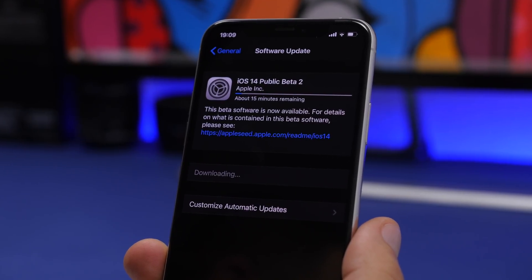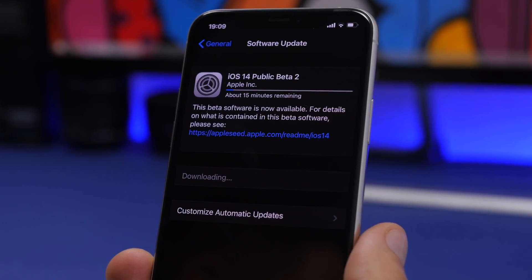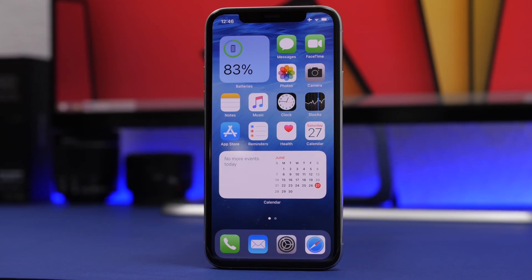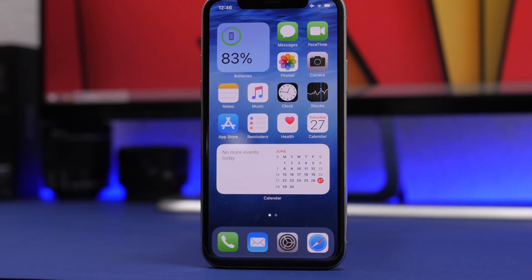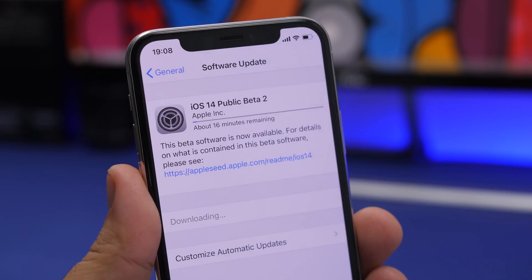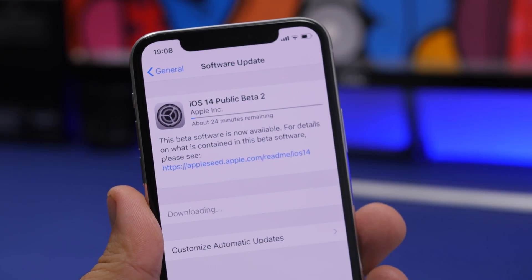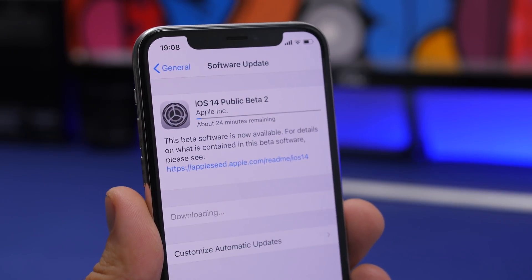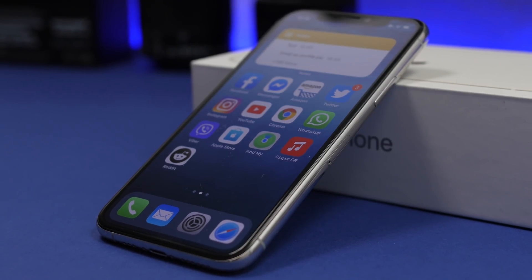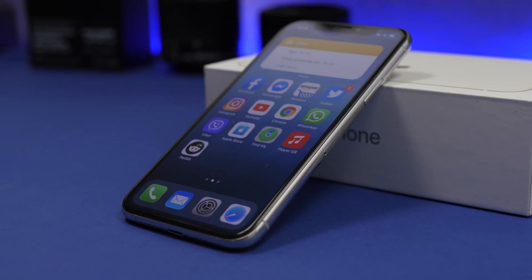Hey, what's going on everyone, this is Ariviews back with another video. Apple has released iOS 14 beta 2, two weeks after beta 1, bringing a ton of new features and changes. This update should be around 800 megabytes if you have beta 1 installed, or around 4 gigs if you don't. In this video I'll show you more than 20 new features and changes on iOS 14 beta 2.